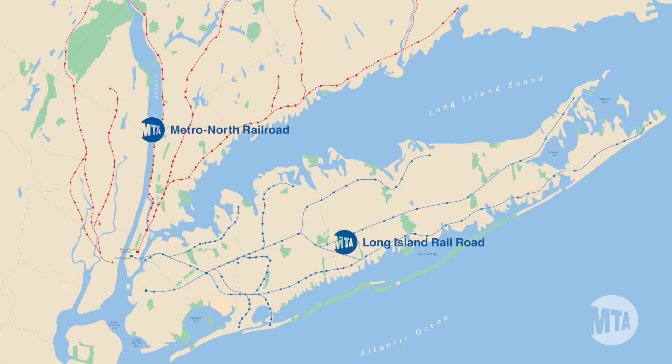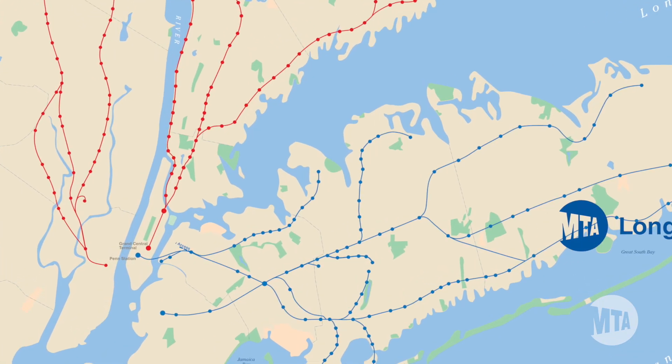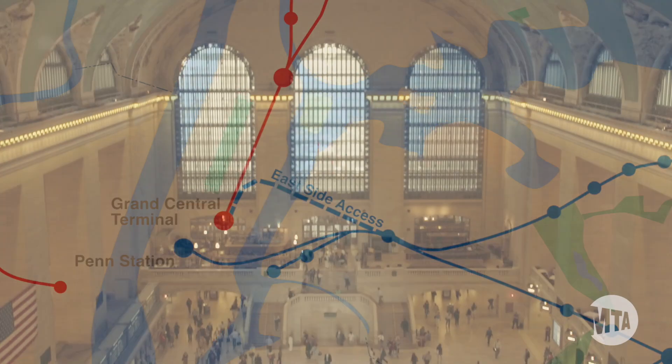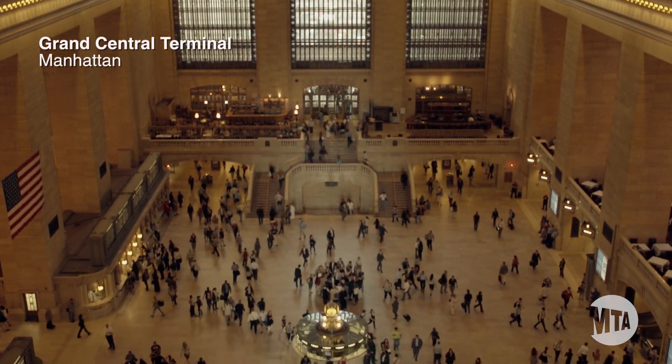Eastside Access is giving the Long Island Railroad the opportunity to run directly into the east side of Manhattan and Grand Central Terminal. It's huge for those people that live on Long Island and actually work on the east side of Manhattan — it cuts their commute by more than 45 minutes.